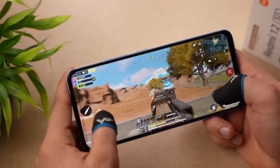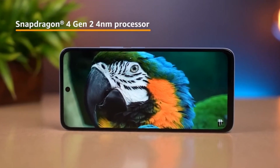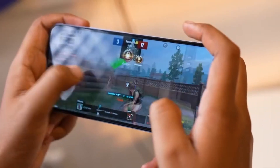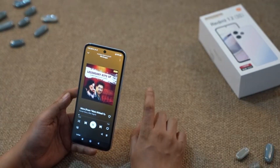Powering the Redmi 12 is the sensational Snapdragon 4th Generation 2 Octa-core processor, which is the first 4nm chipset of this segment and a global debut with Redmi 12. This processor ensures smooth multitasking, faster app response and reliable performance on all your daily usage.